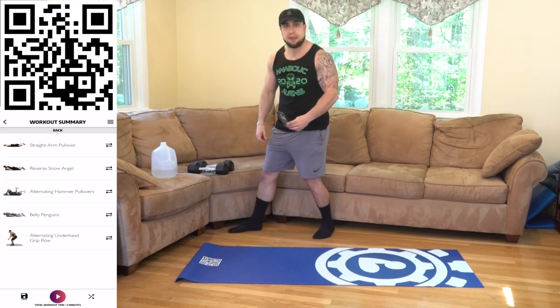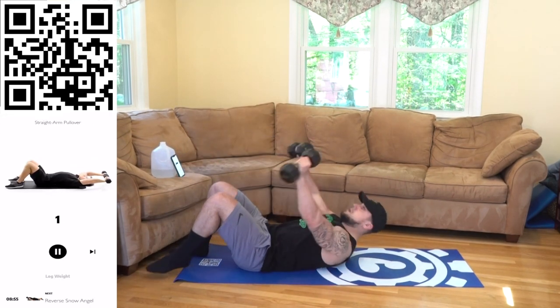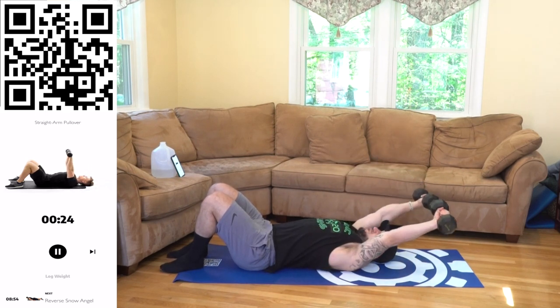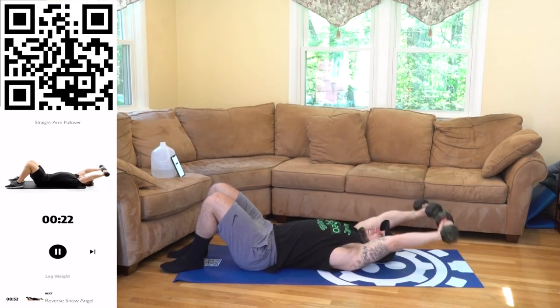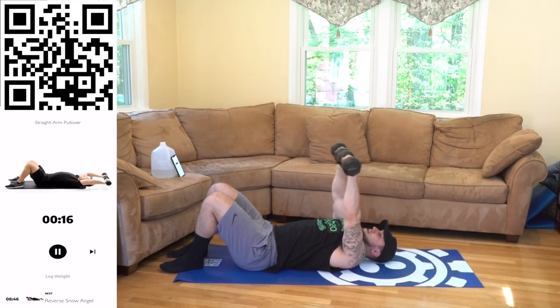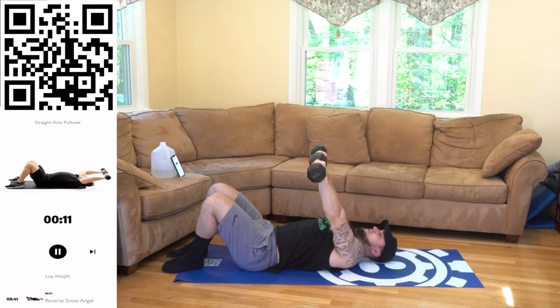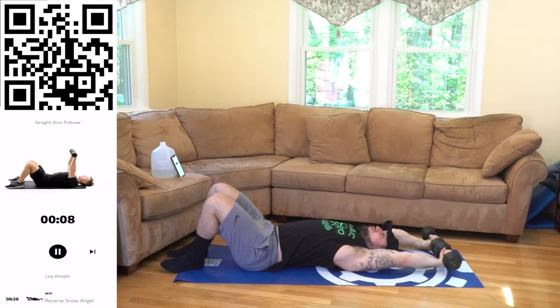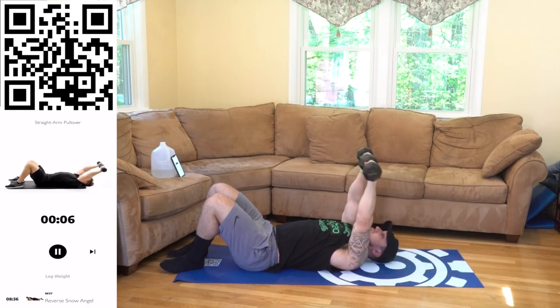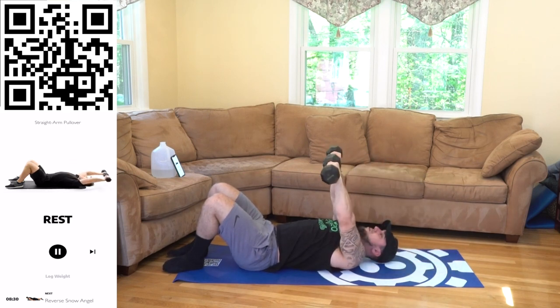We're starting on the ground with a straight arm pullover. Have your dumbbells ready. Fight with me, finish strong — if you need to take a rest, take it, then get back at it. On the ground, 3, 2, 1, go. Palms forward, get a deep stretch, coming back at those lats. Squeeze. Engage. Keep those lats tight the whole time. Try to spread your lats wide as you do this movement. 3, 2, 1, rest.